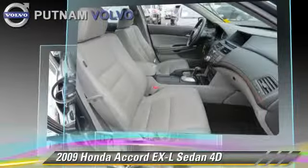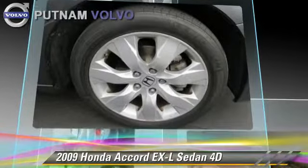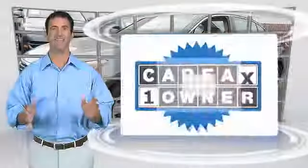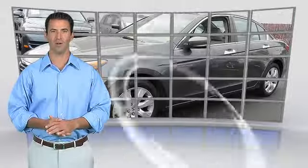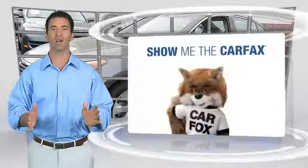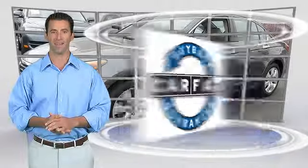Give us a call to schedule your test drive today. This is a one-owner vehicle with the Carfax Vehicle History Report. Be sure to find a complimentary copy of this report online, or contact the dealership. This vehicle qualifies with a Carfax Buy-Back Guarantee.